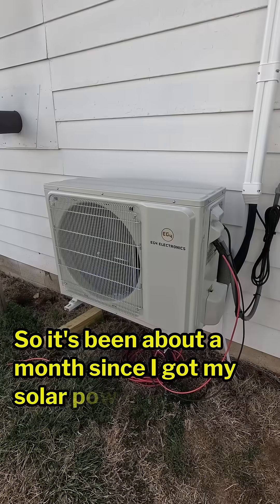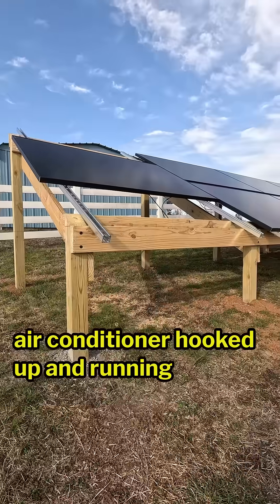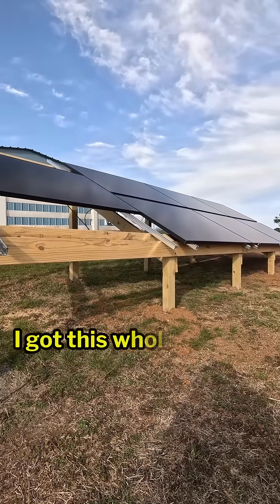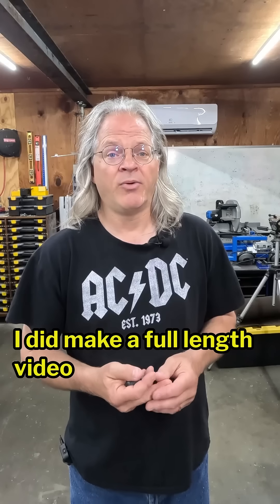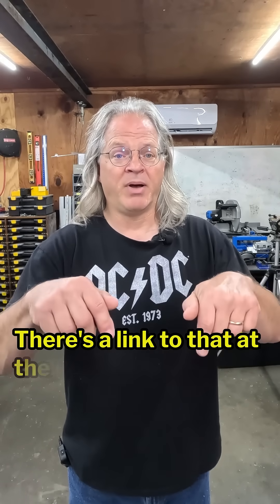It's been about a month since I got my solar powered air conditioner hooked up and running on solar power. I got this whole setup as a kit from Signature Solar. I did make a full length video on it — there's a link to that at the bottom of the screen.